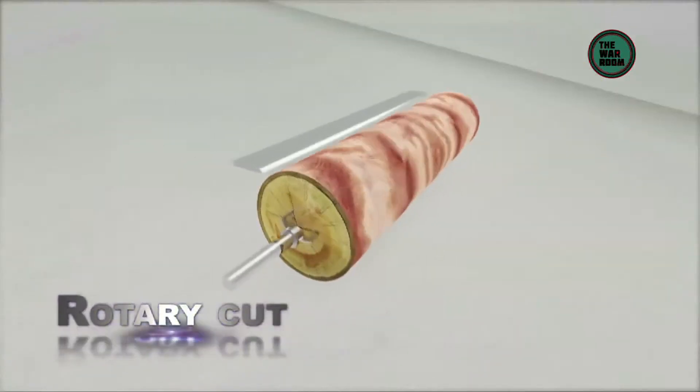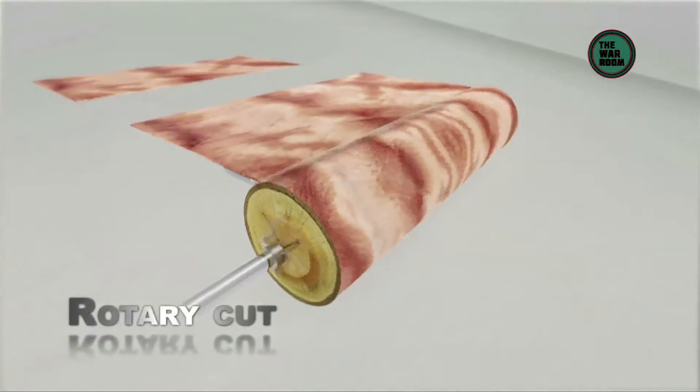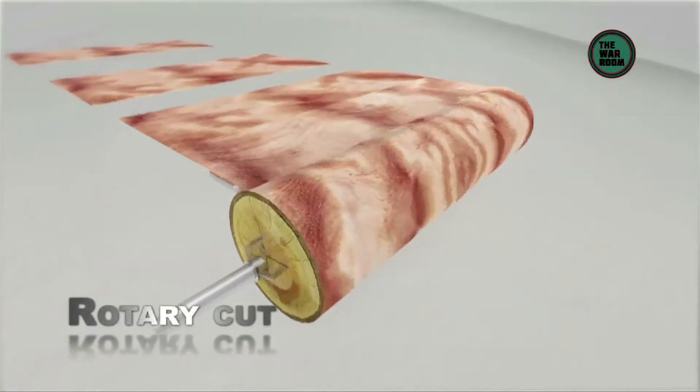And finally, the rotary cut, where the log is centered on a lathe and turned against a broad cutting knife set into the log at a slight angle.